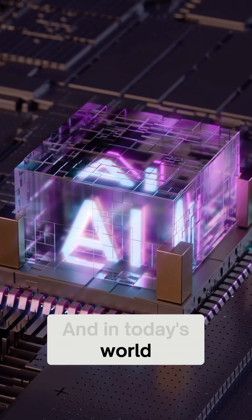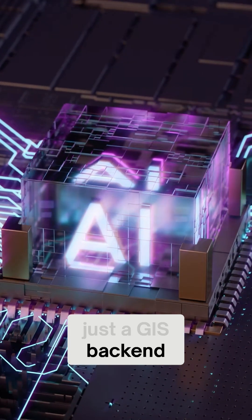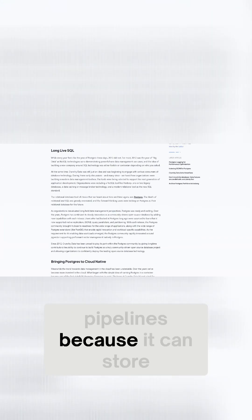And in today's world, PostGIS is more than just a GIS back-end. It's being used as the spatial foundation for AI applications, from geospatial search to machine learning pipelines, because it can store, query, and serve spatial data at scale.